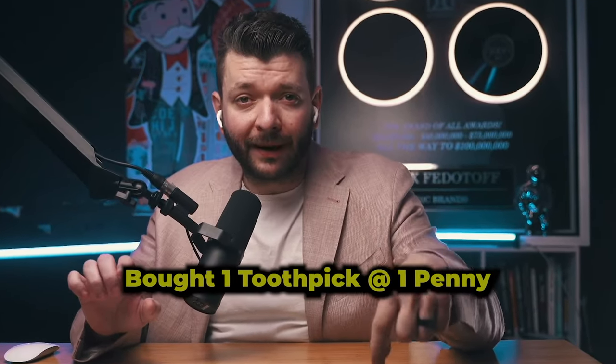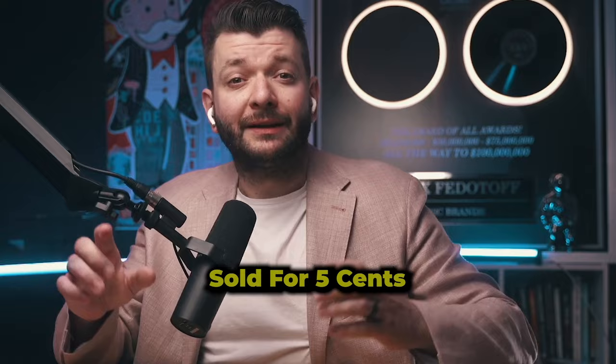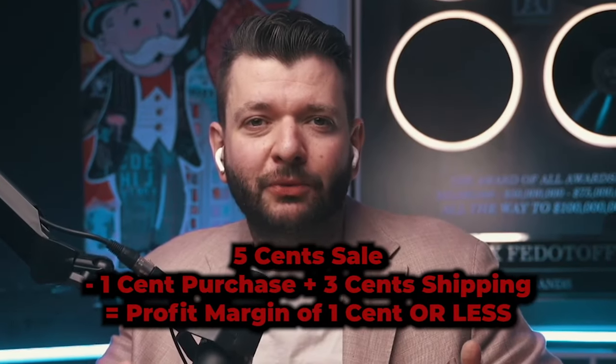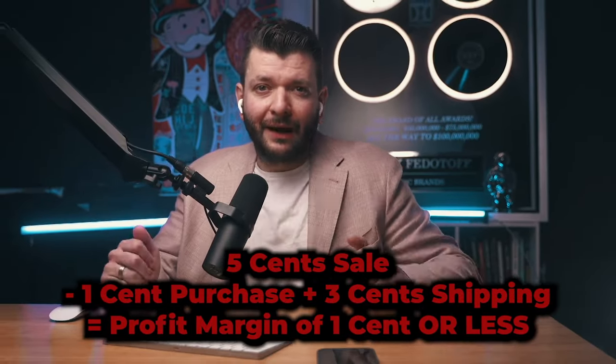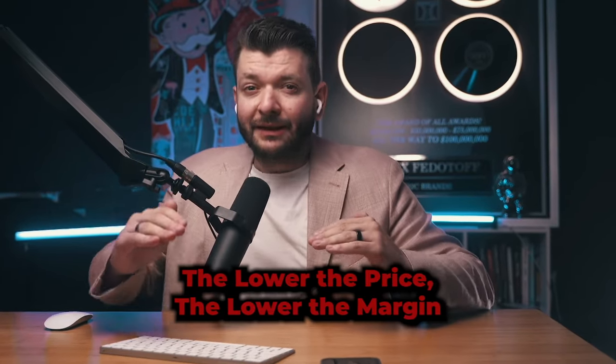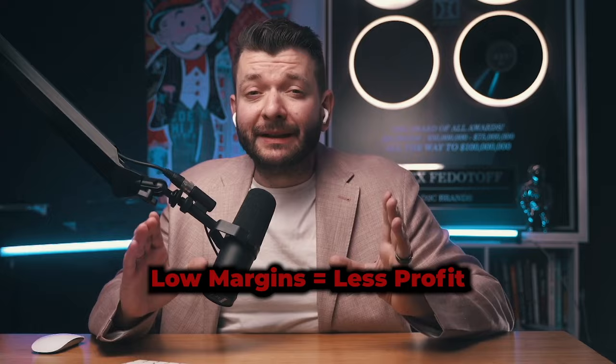Think of it like this: if I dropship a toothpick I bought for a penny and sold for 5 cents, that would be a great profit margin, right? Wrong — because just to ship that toothpick would probably cost me 3 cents if I'm lucky, or maybe even a dollar. And I'd need to sell 200 toothpicks just to make $4. Obviously you're not selling toothpicks, but you get the picture. The lower the price, the lower the margin — and low margins mean less profit. Ideally, you want to be selling products for at least $25 to $30.